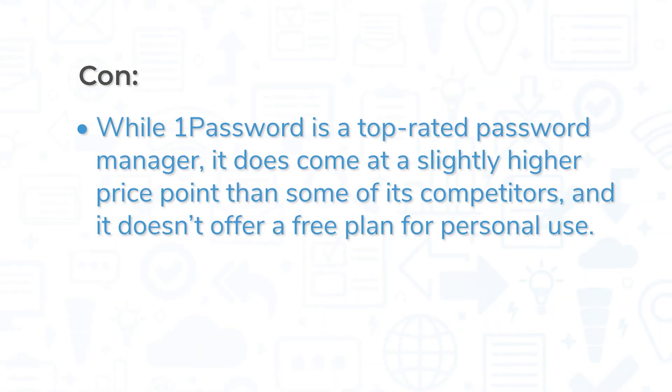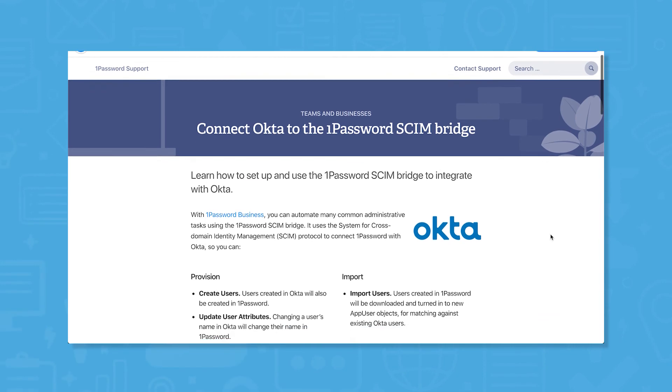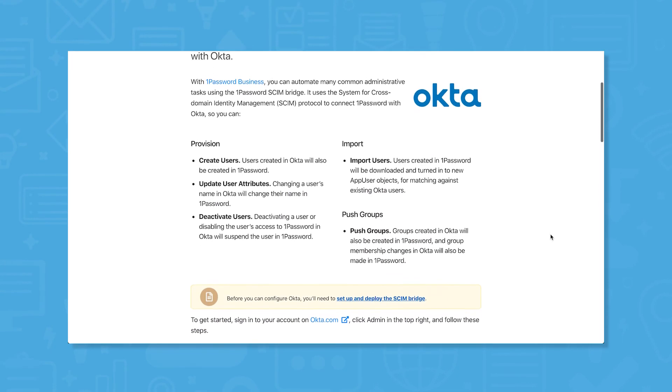While 1Password is a top-rated password manager, it does come at a slightly higher price point than some of its competitors, and it doesn't offer a free plan for personal use. 1Password also doesn't offer a built-in feature for single sign-on, but it does integrate with popular SSO tools like Okta and Active Directory.